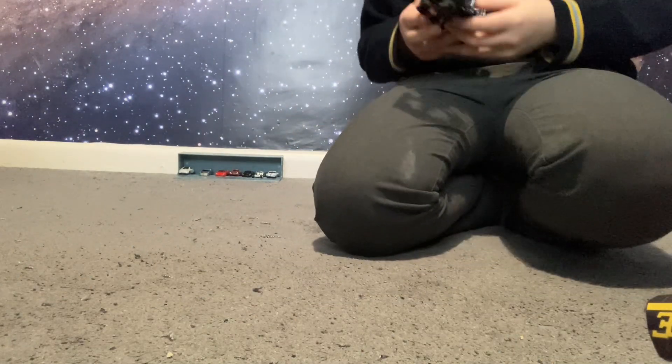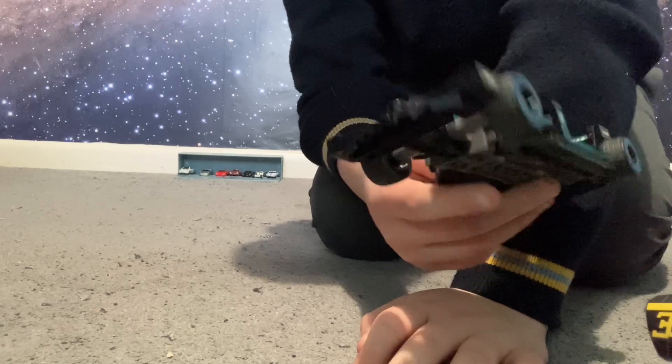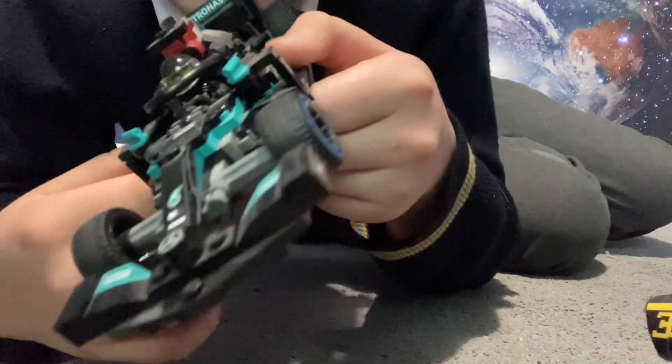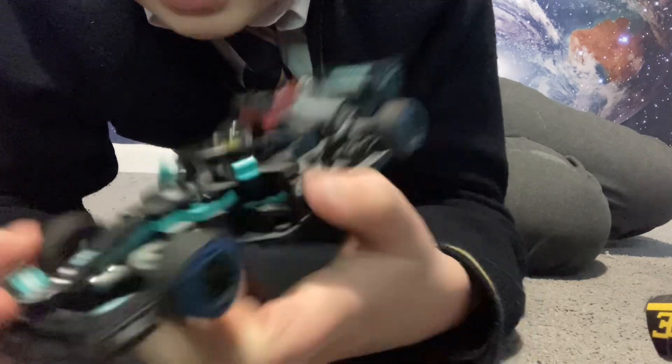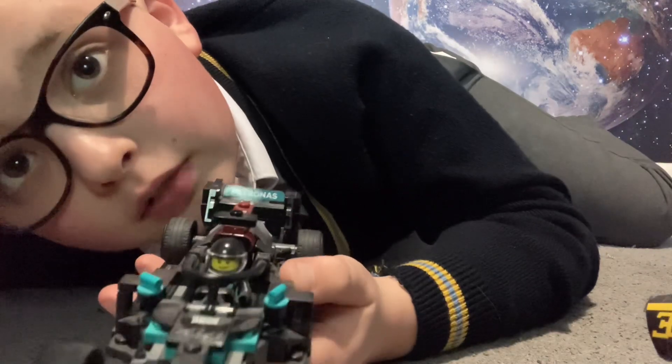Hopefully I've got some fans of Lewis Hamilton out there. It's a Mercedes — sadly he's moving to Ferrari soon. Nice wheels and everything, it's got everything it needs. Number 44 — Lewis Hamilton's number. It's a really nice car made out of Lego.